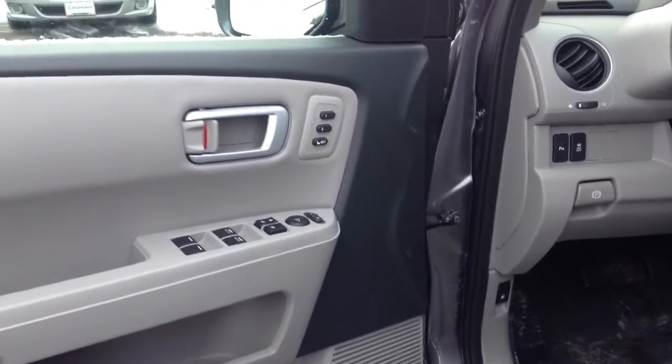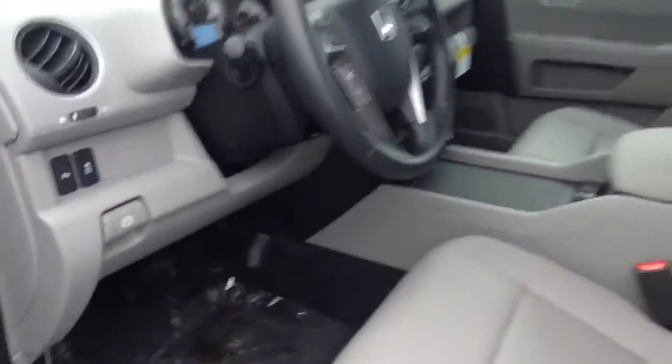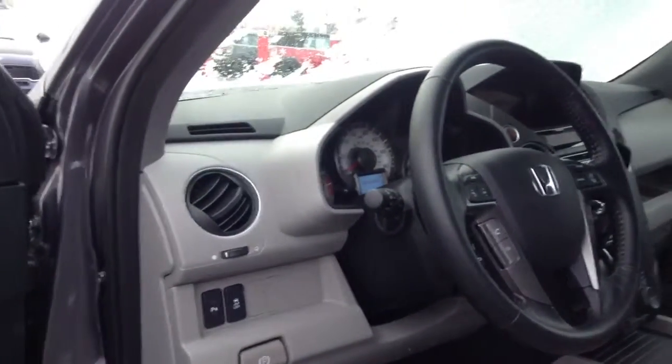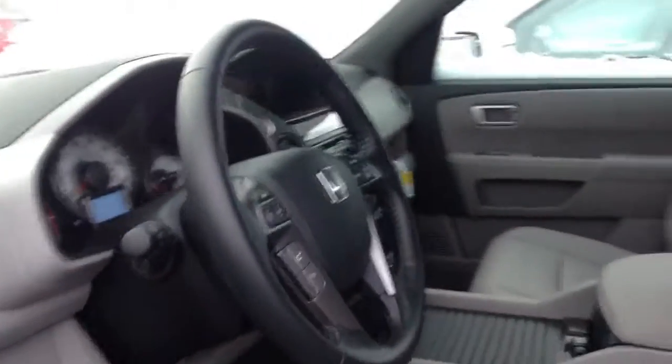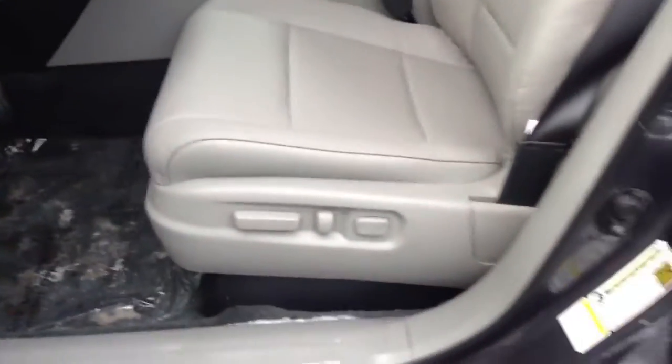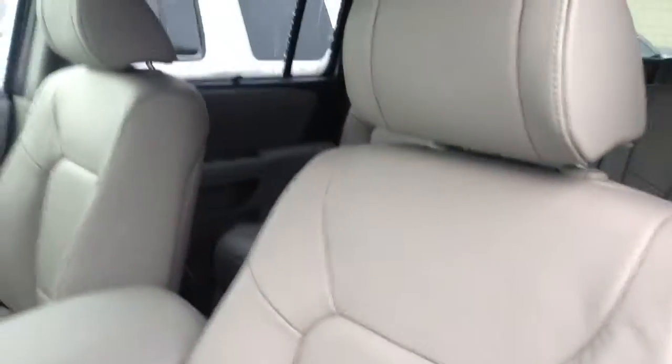The touring here has memory seating, and you've got the parking, traction control, and your parking brake as well, with a nice leather interior. The seats move in ten different ways, so it gives you a variety of ways to configure and maximize your comfort.